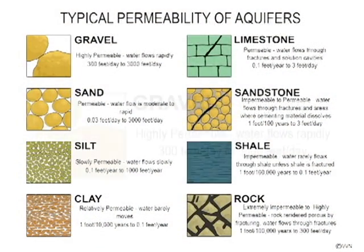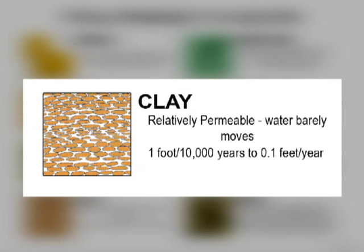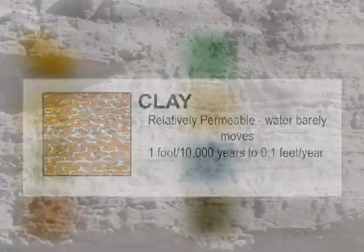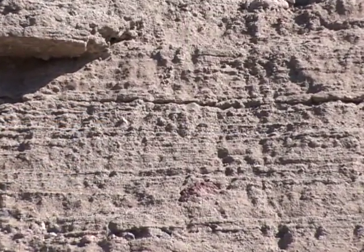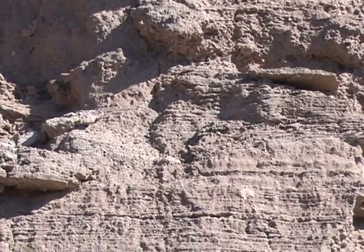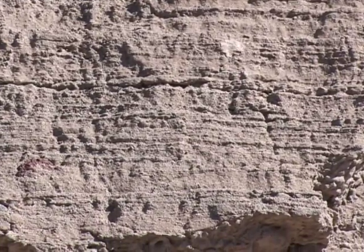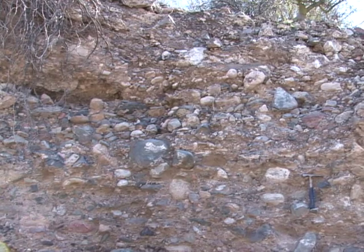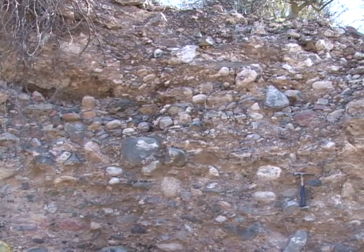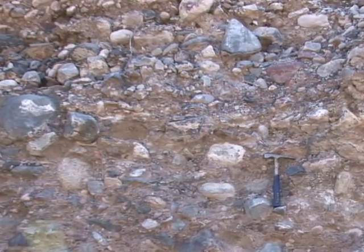Coarse unconsolidated aquifer materials, as shown in the upper left side of this chart, would readily transmit water. Finer silts and clays, as shown on the lower left of this chart, do not transmit water as readily. The degree of sorting that takes place in an aquifer can affect its ability to transmit water also. Well-sorted sands could transmit water at a rate between 3 tenths of a foot per day to 3,000 feet per day, depending on the grain size. Poorly sorted aquifers can have unpredictable yields, especially if you have gravel and sand mixed with silt and clay, as we see in this example.